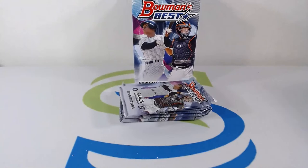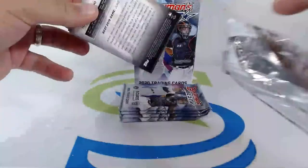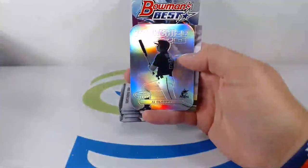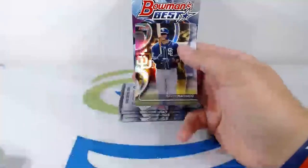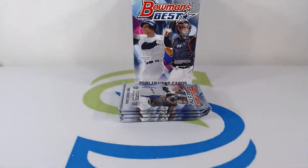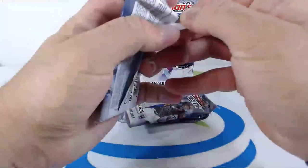Let's get some top loaders ready — keep the fire going. Great way to start off this box with a Hassell auto. Josh Bell on the Pirates, JJ Bleday on the Marlins, Manny Machado to the Padres — nice Franchise 2020 right there. JJ Bleday to the Marlins — that's going up to Jared F. Nice Franchise 2020.